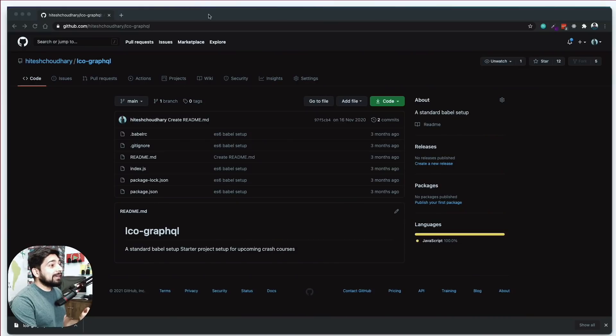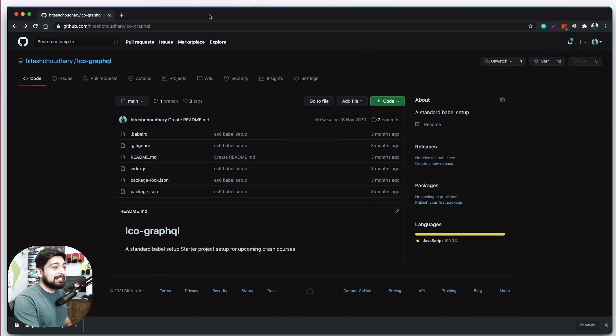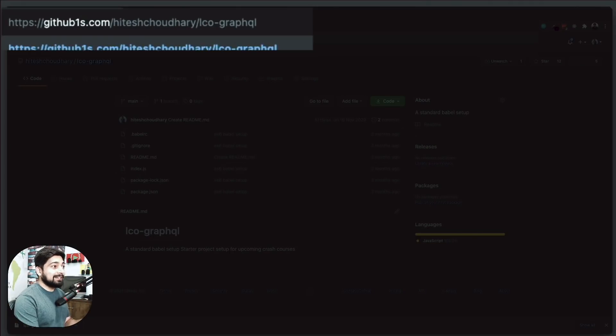Let me show you something. So this is my browser and I'm on a GitHub project. We all scroll through GitHub projects quite a lot — we walk through them, try to see some of the code in the repository and all of that. Now there's a new project available and I think everybody should know about it. What you can do is visit any GitHub repo and just type '1s' after the word GitHub.